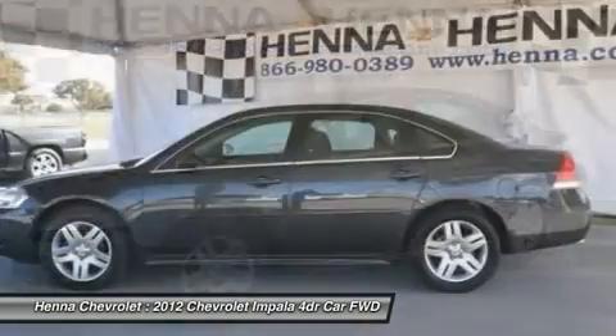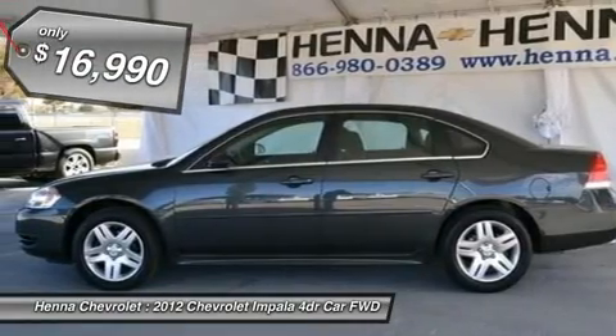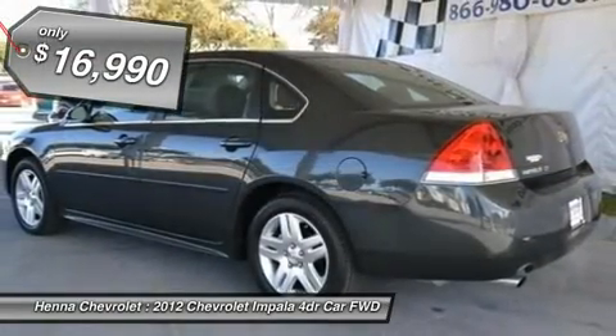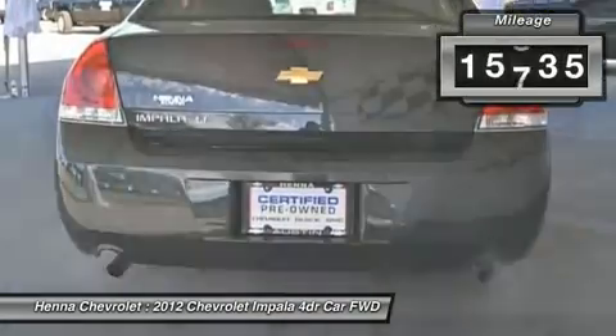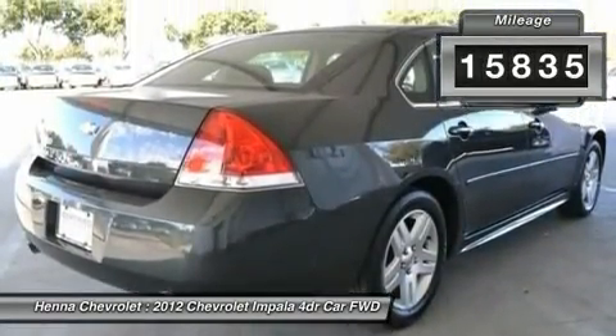Want to stretch your purchasing power? Take a look at this beautiful-looking 2012 Chevrolet Impala. With plenty of passenger room, you won't have to worry about being cramped when it's more than just you and the car.